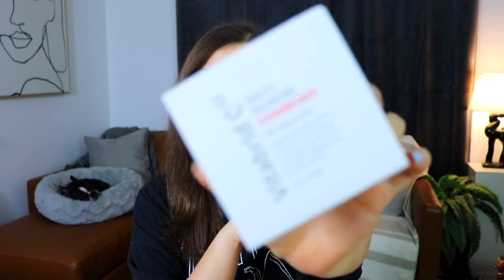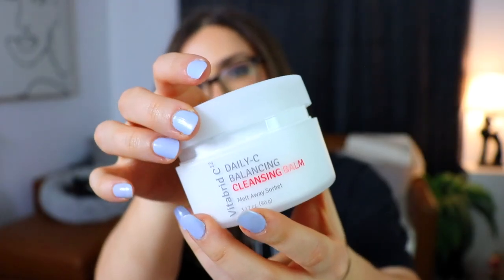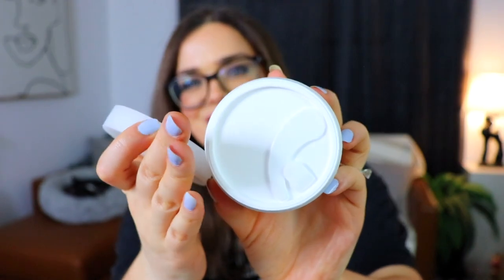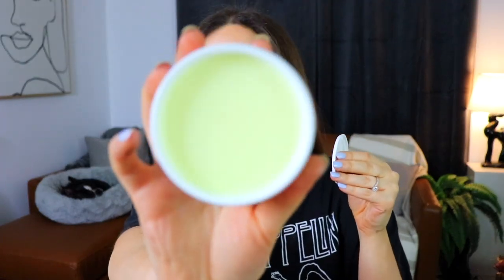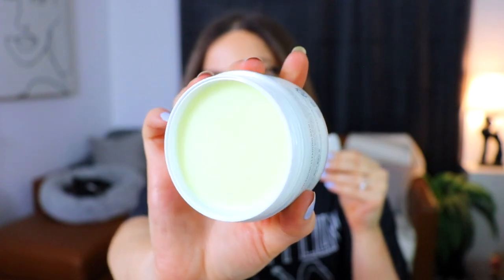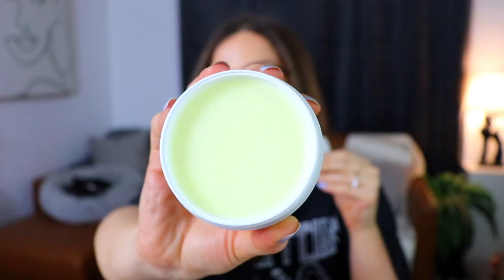Next we have a VitaBrid C12 Daily C Balancing Cleansing Balm. It's a nice large container with a cute little scoopy thing — I like when it comes with a scoopy thing. The inside looks almost like a giant chapstick — that solid balm texture, which makes sense because it's called a balm. It smells a little citrus-y, which makes sense because it has vitamin C in it.